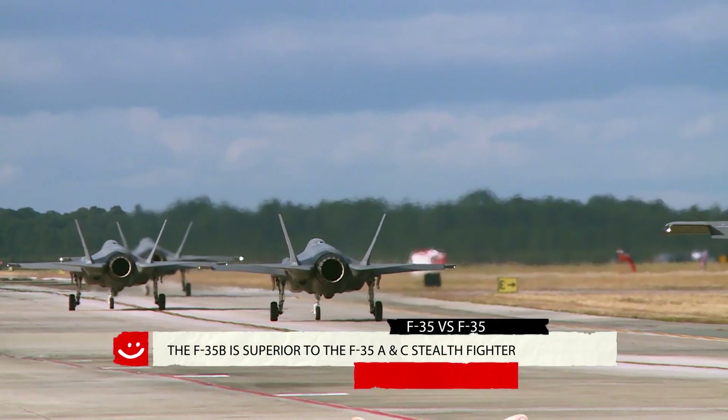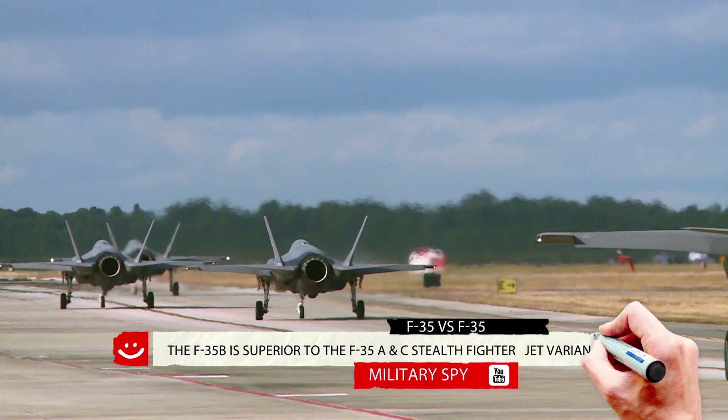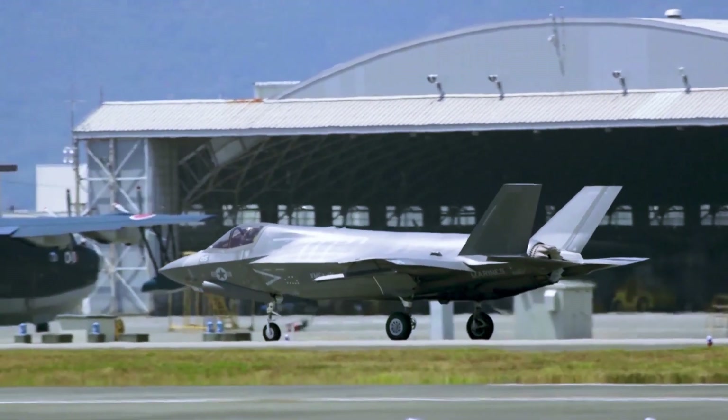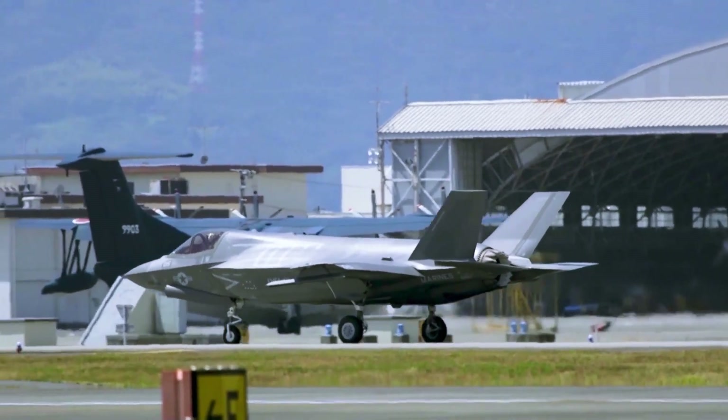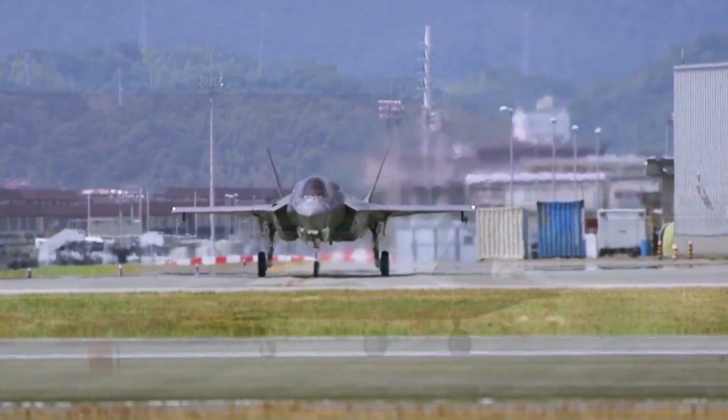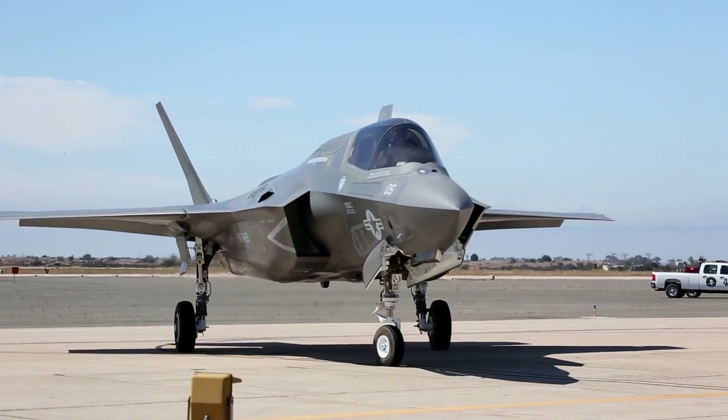Why the F-35B is the most impressive variant of the stealth fighter jets, ahead of both the A and C. The F-35 Joint Strike Fighter, being used by the US and its allies, is the most ambitious and costliest weapons project in the world so far.